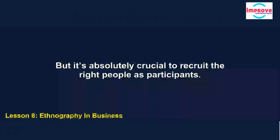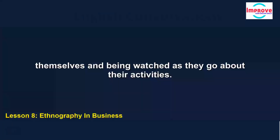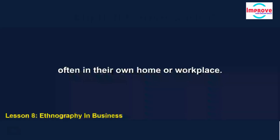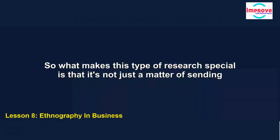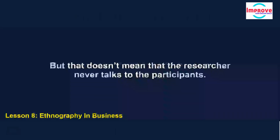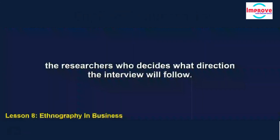It's absolutely crucial to recruit the right people as participants. They have to be comfortable talking about themselves and being watched as they go about their activities. Actually, most researchers say that people open up pretty easily, maybe because they're often in their own home or workplace. What makes this type of research special is that it's not just a matter of sending a questionnaire — the research is usually based on first-hand observation of what they are doing at the time. Unlike in traditional research, it's the participant rather than the researcher who decides what direction the interview will follow.